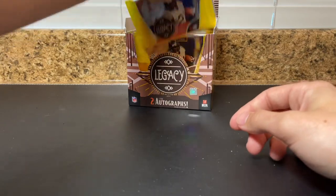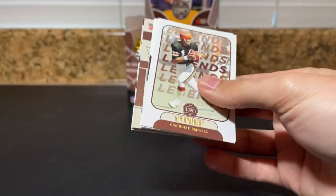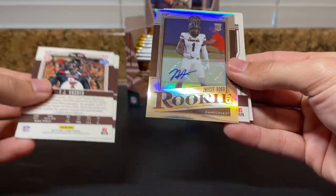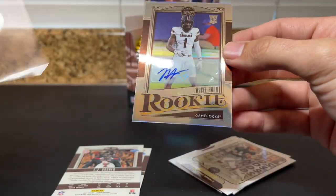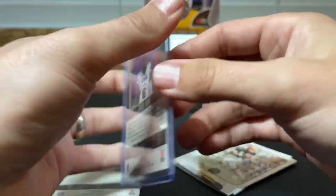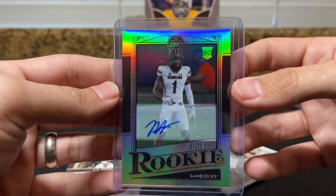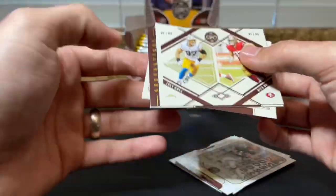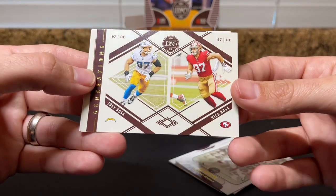Some fat packs here at the end — ooh, got an auto! Just like a silver auto — it is JC Horn. Top 10 pick I believe — where'd he go? Dallas took Parsons, so where did JC Horn go? I don't know, drop it in the comments if you know. I know it was a first round guy though, one of the first corners taken.